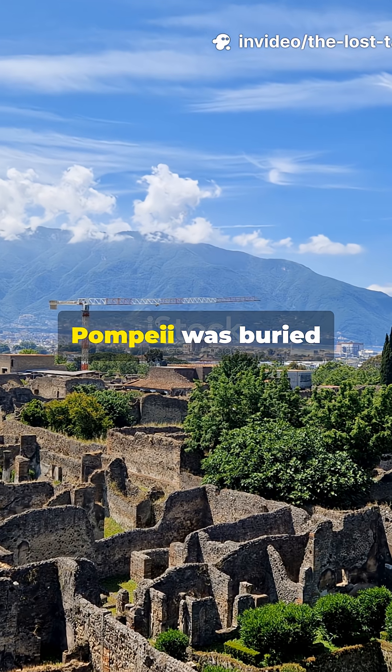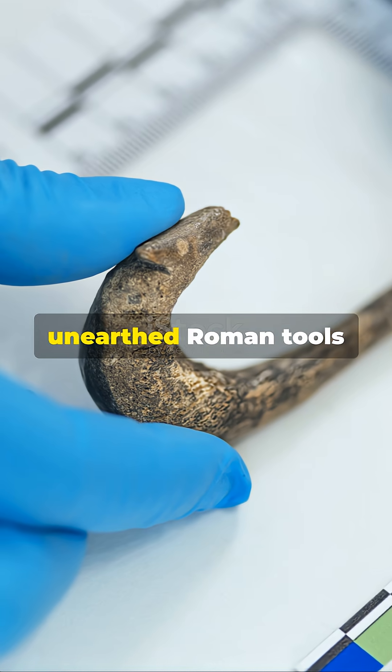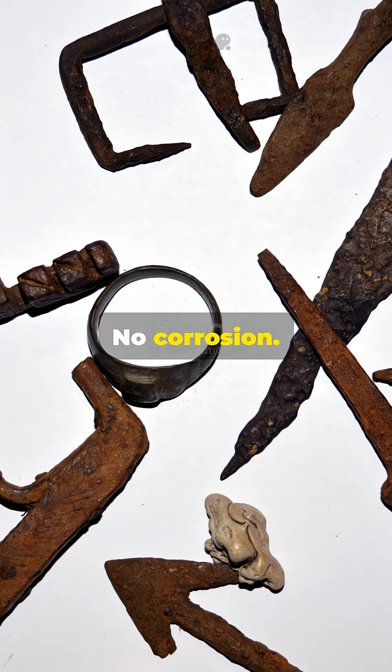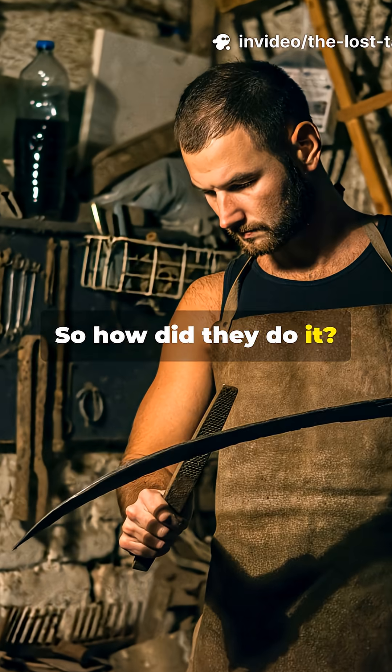In 79 A.D., Pompeii was buried under volcanic ash. Two thousand years later, archaeologists unearthed Roman tools that looked almost brand new. No rust, no corrosion, just pristine iron that should have crumbled to dust centuries ago. So how did they do it?